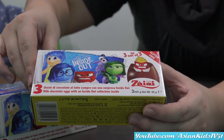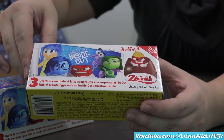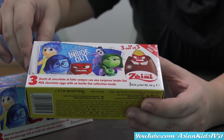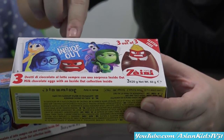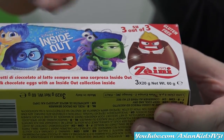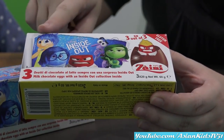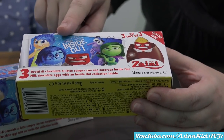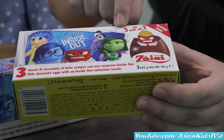Mommy Ivy will show us the box. This is the front side of the box. This surprise egg is from Zymie. It says here Disney Pixar Inside Out. We have all the characters here. We have Joy, Sadness, Anger, Fear, and Disgust.